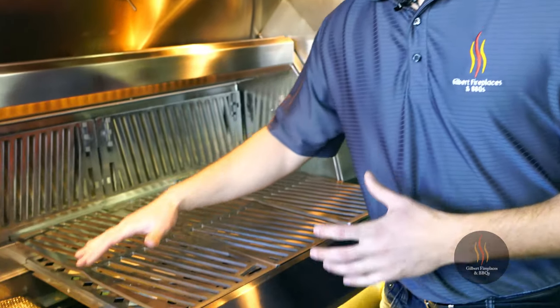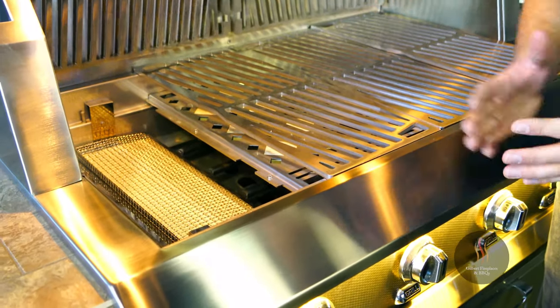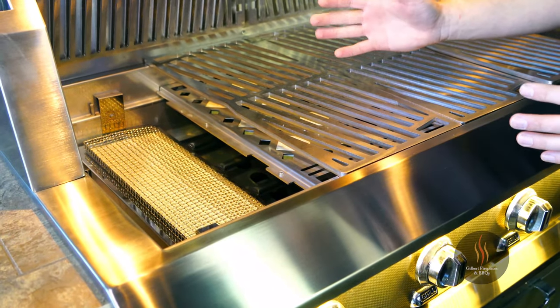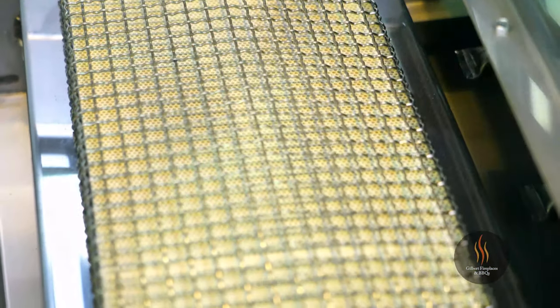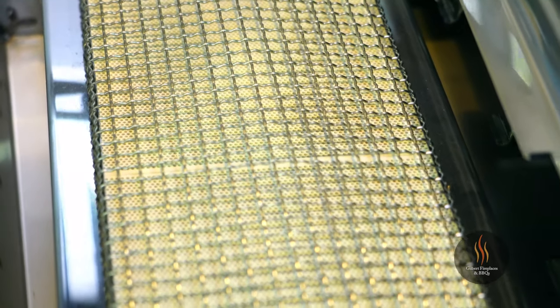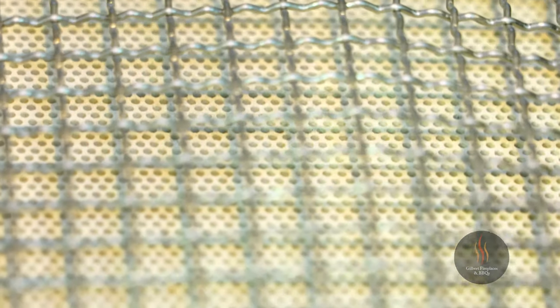One of the options on the Heston grill is the ceramic infrared variable sear zone. The variable sear zone allows you to get down to temperatures as low as 400 degrees and as high as 1,000 degrees. That sear zone provides intense direct heat that locks in all the juices of your meats, gives you a nice crust on your steak and chops, and also a nice char on your vegetables. Because this is a variable sear zone, you don't have to finish your food on a different cooler section — simply turn down the sear zone to a lower temperature and finish cooking your steaks and chops after you sear them.